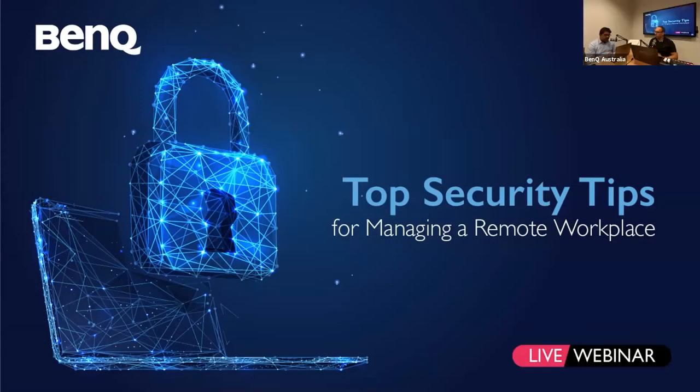Hello and welcome everybody, and thanks for joining us at the webinar today. This is the top security tips for managing a remote workplace. We've got some really great tips today for you guys from a special guest and also the BenQ Australia team. My name's Dan. I look after marketing at BenQ Australia here based in Sydney, and I've got my colleagues here with me as well, Bijoy and Jai, who I'll introduce a little bit later. Thanks so much for everybody joining us today, and let's get kicked off.